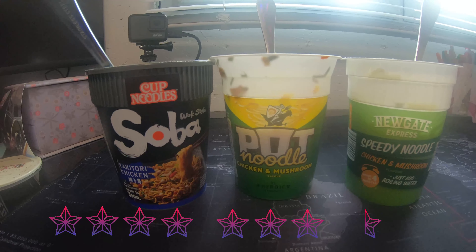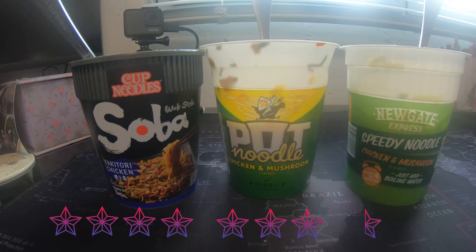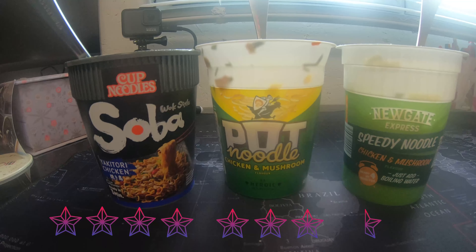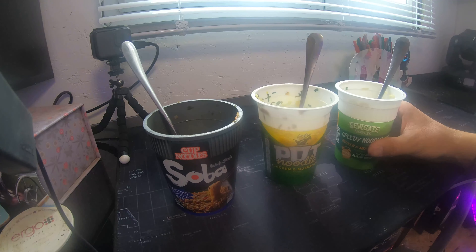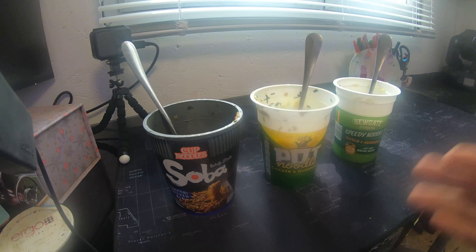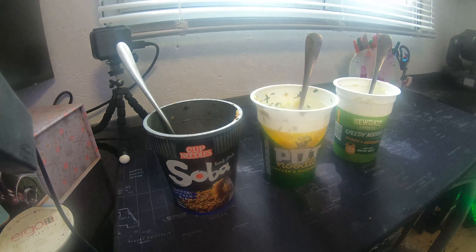Pot noodle is yummy — it's a British staple, everyone's got one in the cupboard somewhere. The cup noodle blew me away — it's the first time I've ever had one, but brilliant, really yummy, tastes amazing. This Luget Express speedy noodle tastes exactly the same as the Tesco value or Asda value noodles — all just taste like water. Pot noodle has some taste to it but does get starchy. Cup noodle just tastes full of flavor — brilliant.